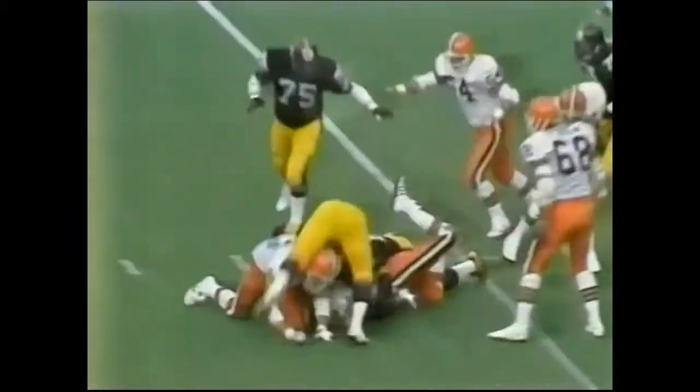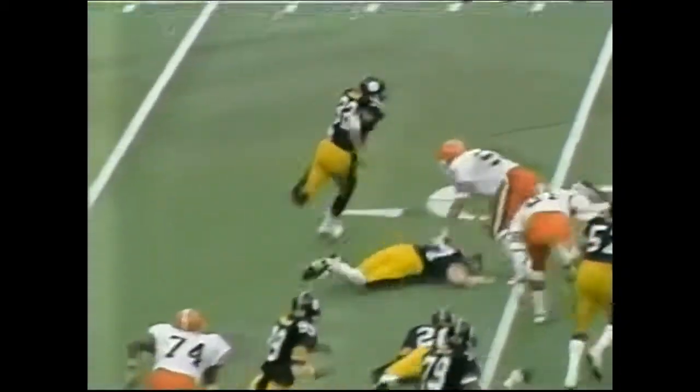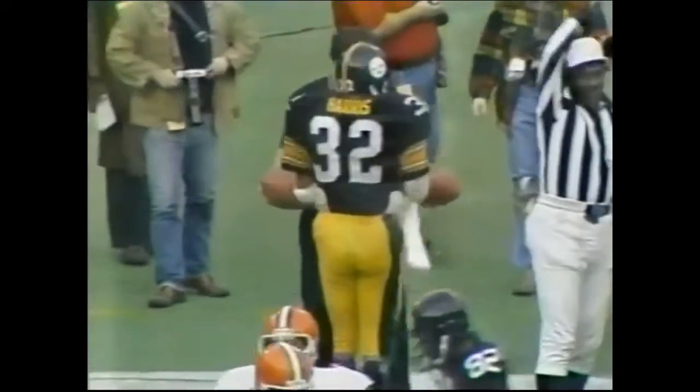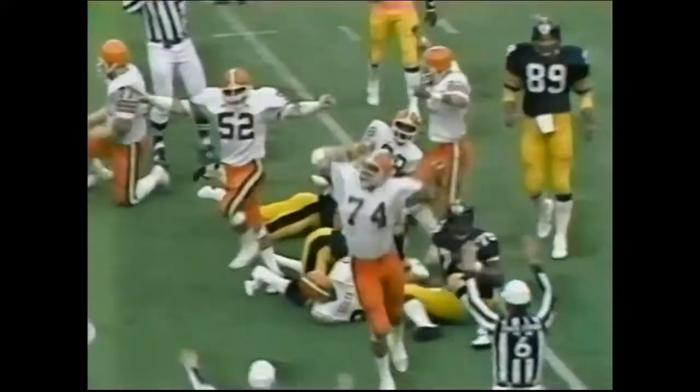Frank O'Hara sweep far side — Corson the lead blocker — Oliver Davis for the defense — 28-yard line, gain of nine, second down and one. Frank O'Hara again — first down — cuts to the outside — fumble! Second turnover for the Steelers as the Browns come up with a fumble recovery.